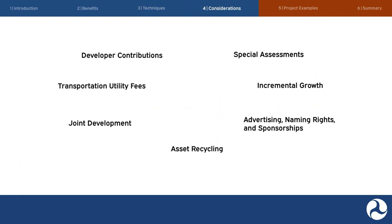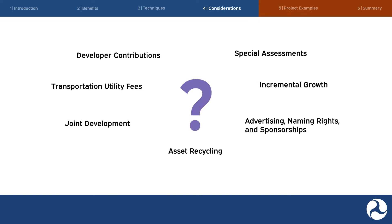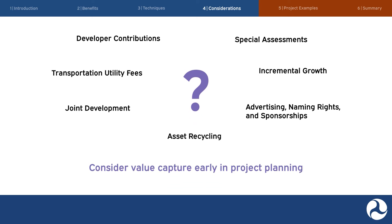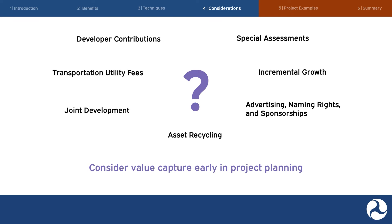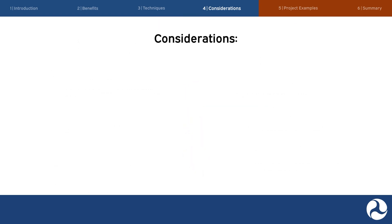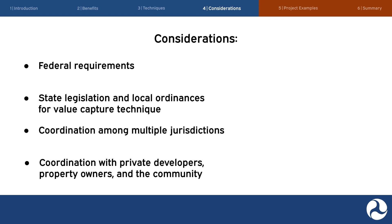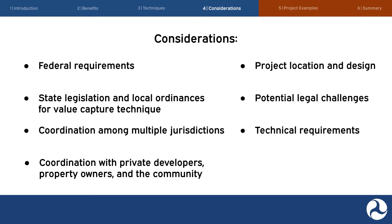With so many options, it may seem difficult to choose the right value capture technique for your project or program. Value capture isn't right for every project and not every value capture technique will work in every context or setting. It is important for agencies to consider value capture early in project planning, such as the capital improvement planning process stage. Prior to selecting a value capture technique, the public agency should consider how value capture may impact the project and its stakeholders. Important considerations can include federal requirements, state-enabling legislation and local ordinances, coordination among multiple jurisdictions, coordination with private developers, property owners and the community, project location and design, potential legal challenges, technical requirements like setting boundaries and estimating value, and securing financing.